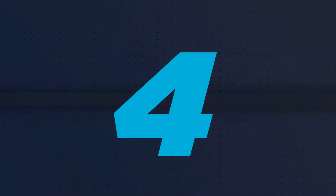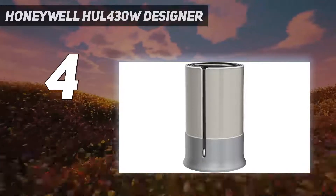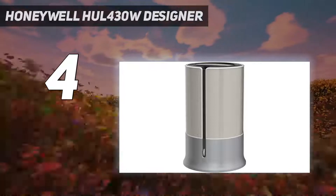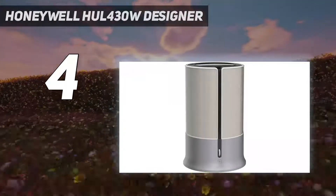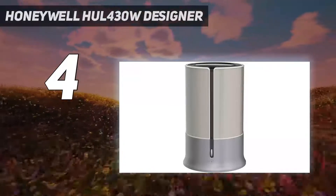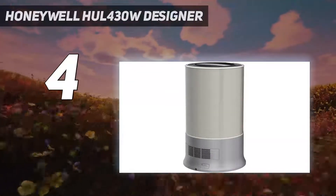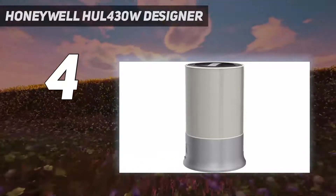Coming in at number 4: Honeywell HUL 430W Designer. Our lab tester concluded that several quality features on this heavy-duty yet compact and unobtrusive Honeywell Designer Series Mist Humidifier justify its comparably high price, though it lacks smart features and an LED display. Its adjustable dial and cylindrical setup give it a luxurious appearance that blends into your home while effectively adding moisture into the air.